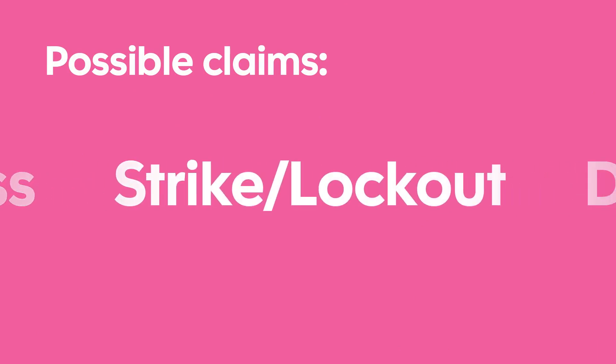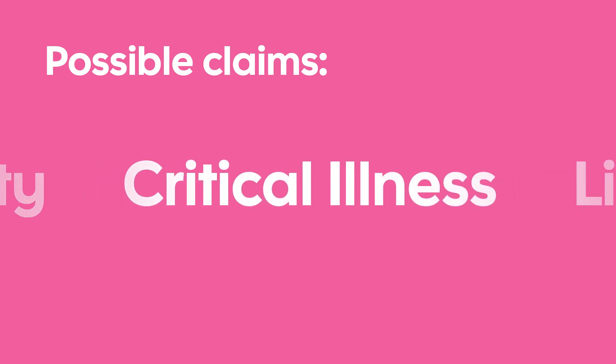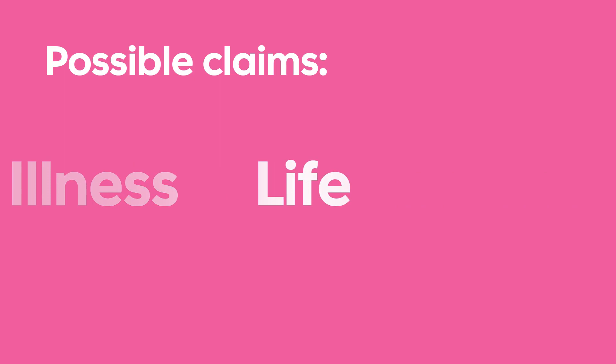Each claim requires its own set of documentation, whether from your employer, a doctor, or the government, as well as its own eligibility requirements, which you must meet.